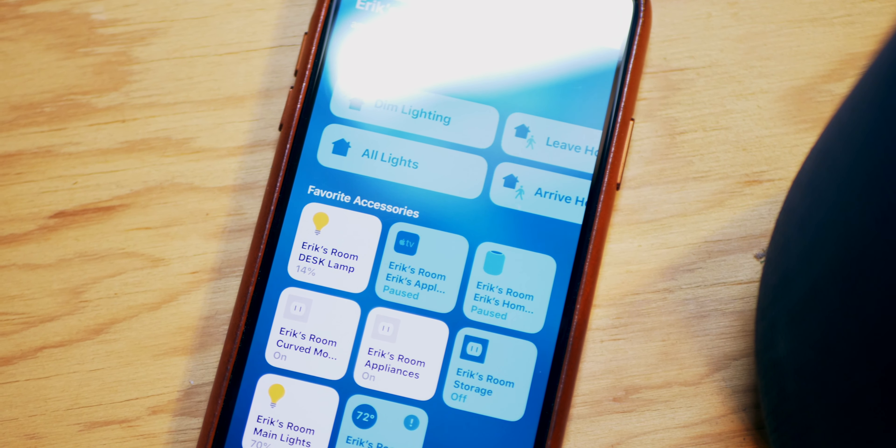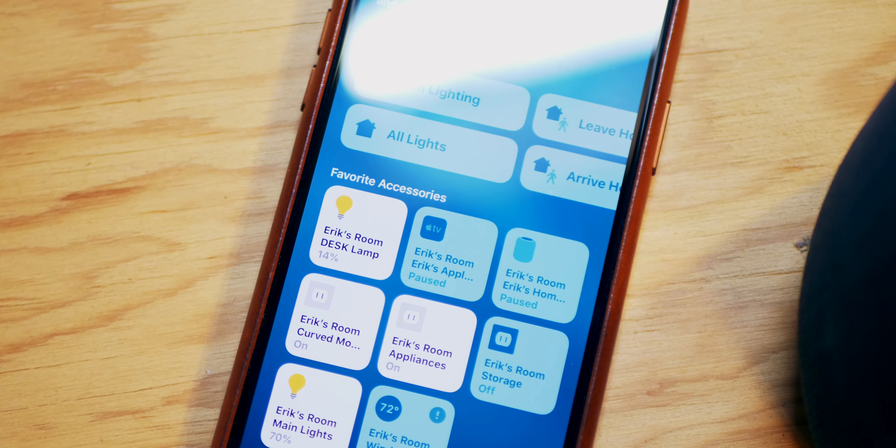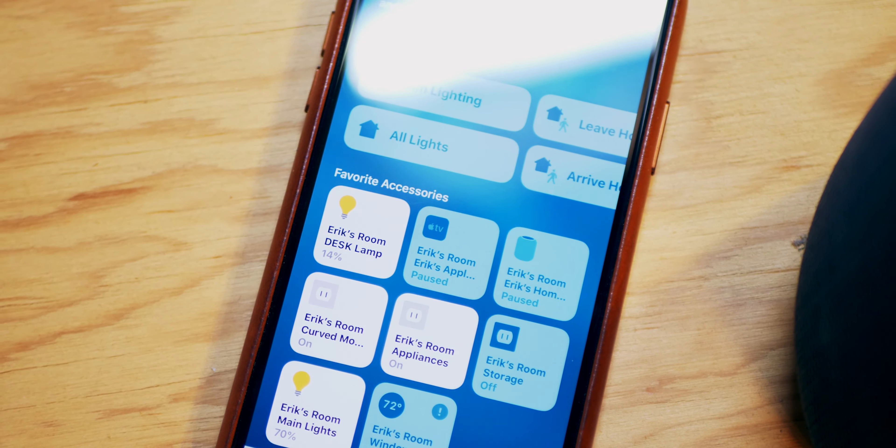HomePod is also able to act as a central hub for all of your HomeKit-compatible devices. This allows you to remotely access them through Wi-Fi or cellular anywhere in the world.